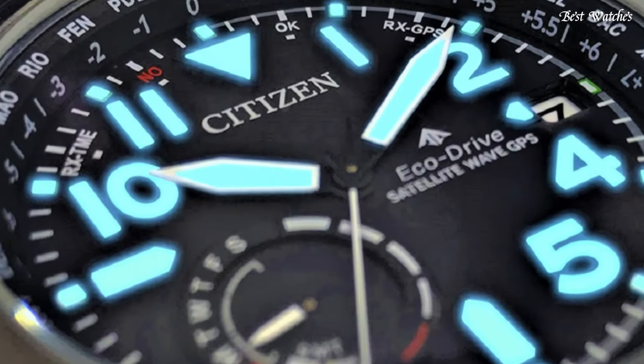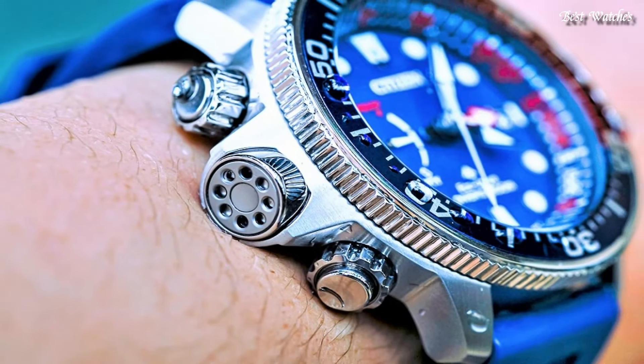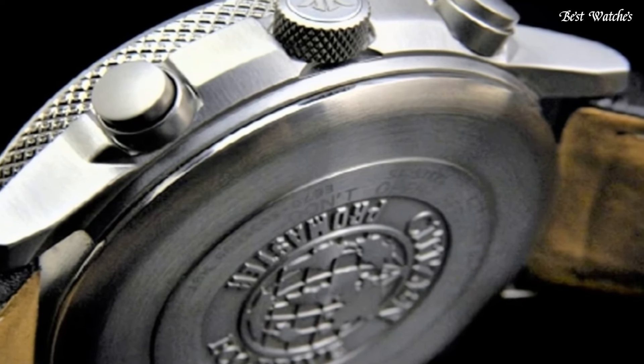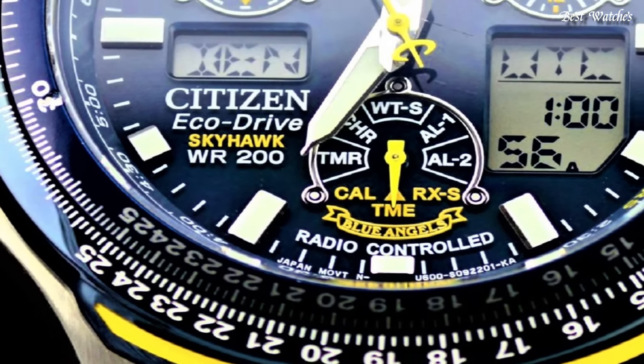Hello everyone, today I am going to show you the best Citizen watches for men of 2024 based on specifications. Please like, comment, and subscribe to my channel for more videos and press the bell icon button for new video notifications.